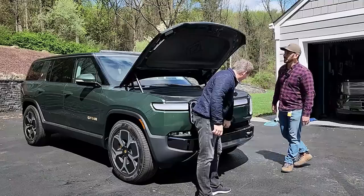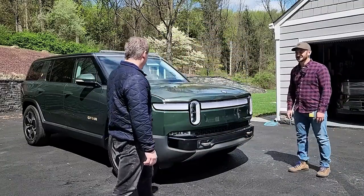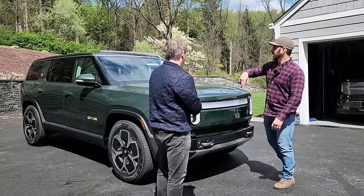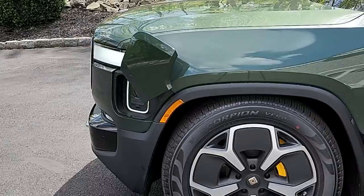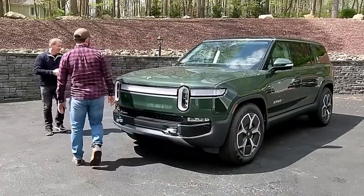We're done with the frunk — you close it automatically using the same button. Next, Anthony wants to show the second row. They'll also cover the front charge port on the way, finishing at the charge port after going around the vehicle.